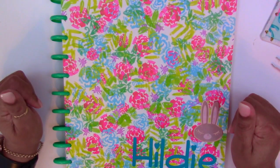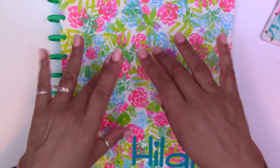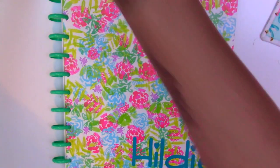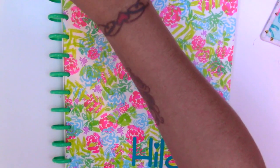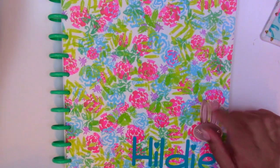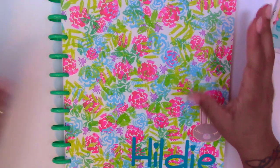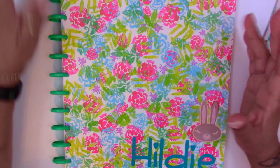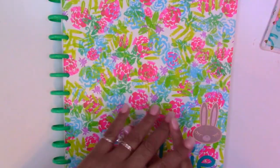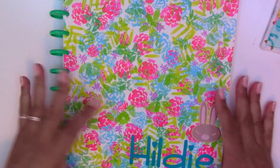Hi everybody, welcome back to my channel. I'm Yosei. Today, best-selling author Hildy McQueen, and I write medieval historical romance. So today I am doing a video to show you guys my updated author notebook. I have a video with the same notebook — I think it might be two years old — but I just finished updating the notebook for this year, and I wanted to show you guys a few changes.